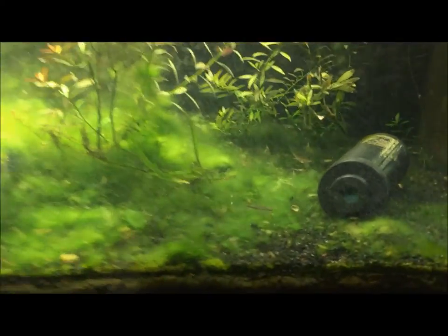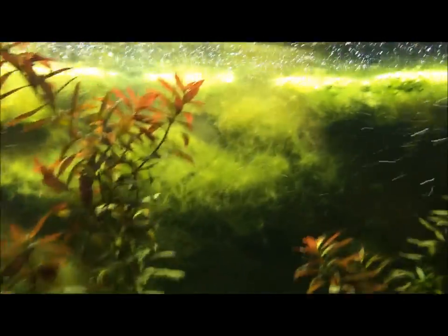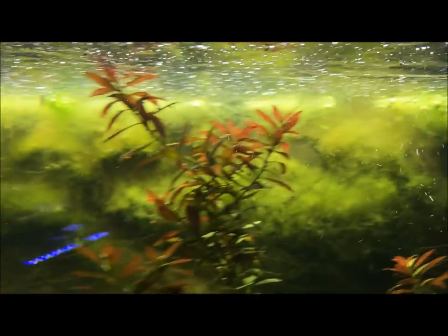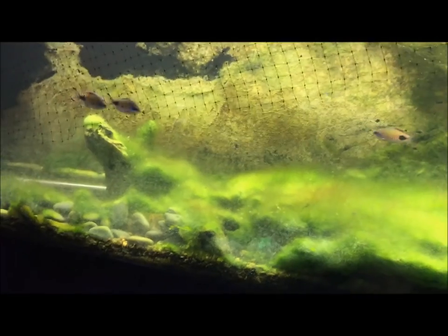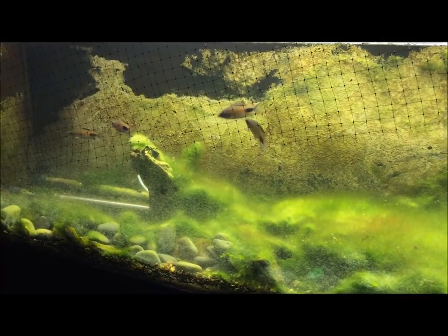There's a blue neon goby pair in here too, and some melon female. Actually a couple baby rainbow fish up there — before I put all the barbs in here I kept a bunch of rainbow fish in here to grow them out. Love these things.